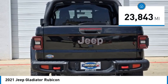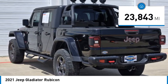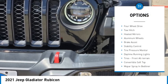This vehicle has less than 25,000 miles. Here are some of this vehicle's great options: four-wheel drive,